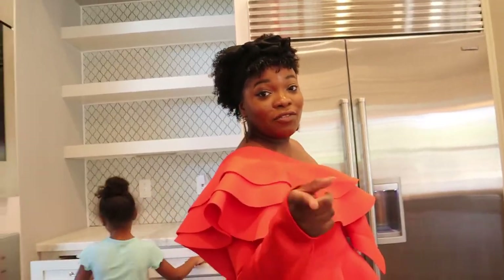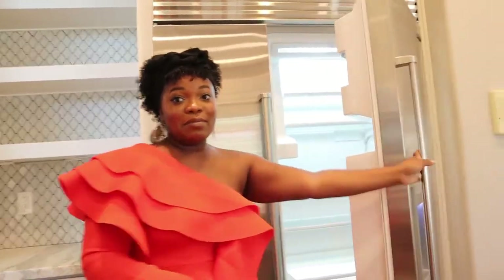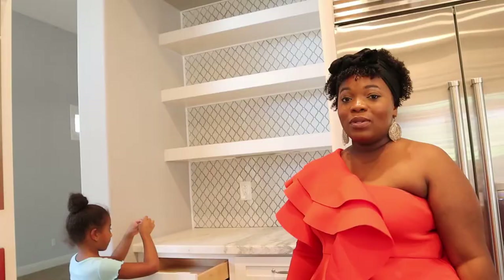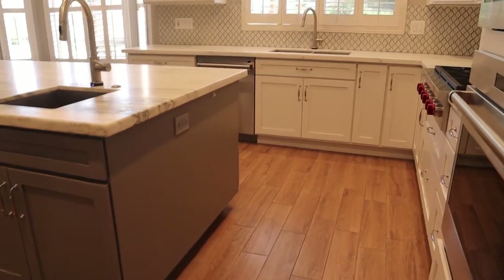Another thing — the fridge. This fridge is really nice size. Right now it's empty, but it's really big. We got the double door fridge and freezer. This house has plenty of storage, and that's what I needed. This kitchen is everything. I love it.